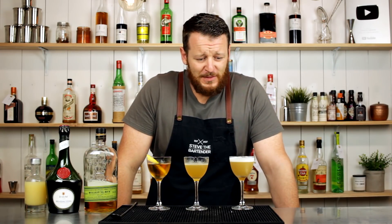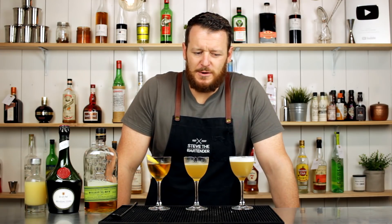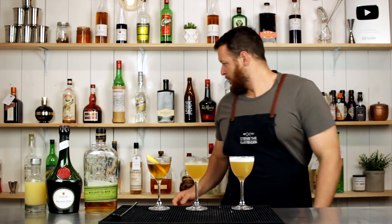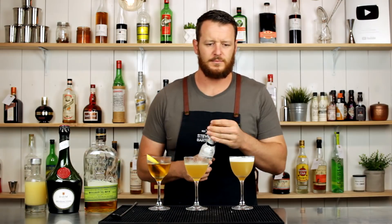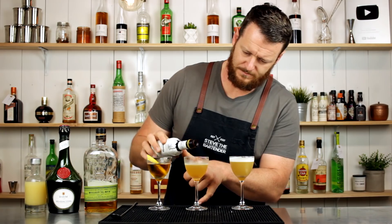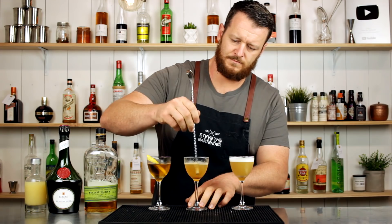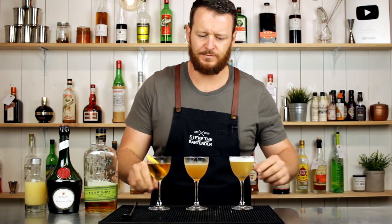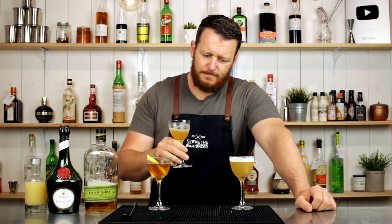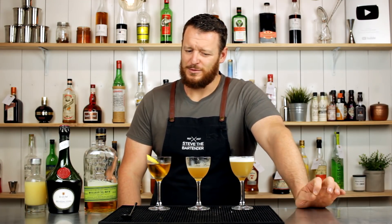Third and final one — very rich, very textural. I think it needs bitters and maybe a little bit of simple syrup. Going into it, I think it's the simple syrup that's missing.